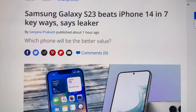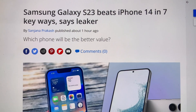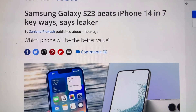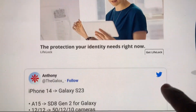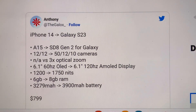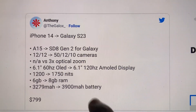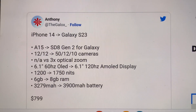Samsung Galaxy S23 beats iPhone 14 in seven key ways, says Lager. It's a regular S23 versus regular iPhone 14 model — a specs comparison. Each costs about $800.